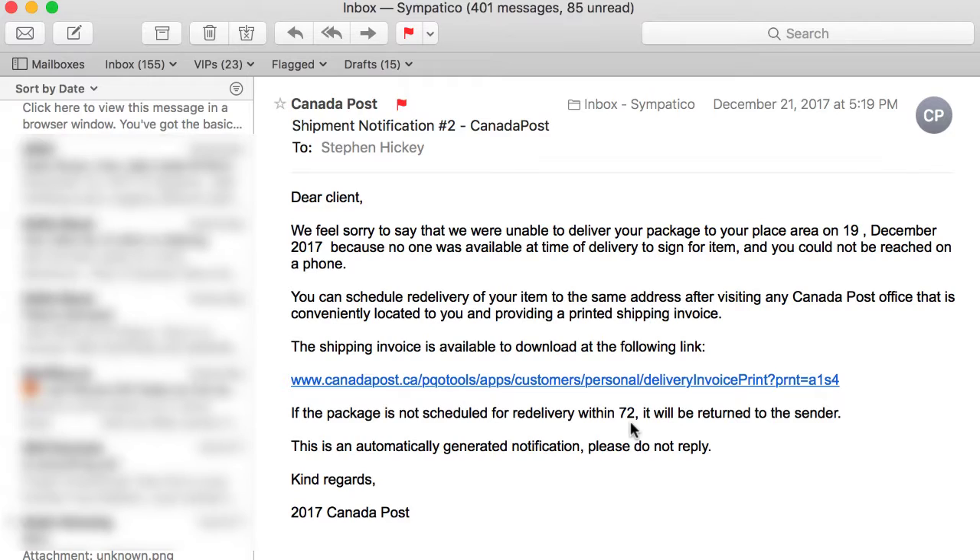Clicking that link could leave a Trojan horse or malware or spyware on your computer so they can monitor anything you're doing. If you do online banking and things like that, they can see all that activity in the background and you would never know.